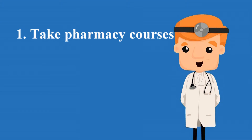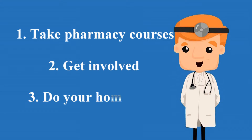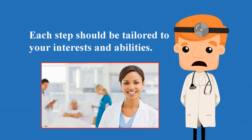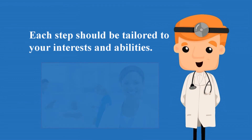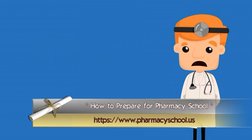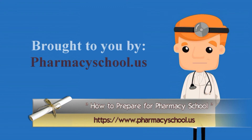In summary, following these three steps will help students wondering how to prepare for pharmacy school. Each step should be tailored to your interests and abilities, because above all else, preparing for pharmacy school is about identifying and pursuing your passion. For more information, visit our website or follow the link in the description. How to prepare for pharmacy school, brought to you by PharmacySchool.us.